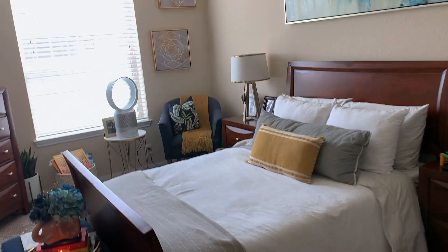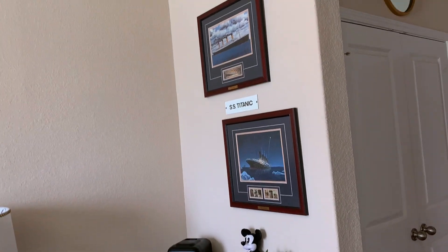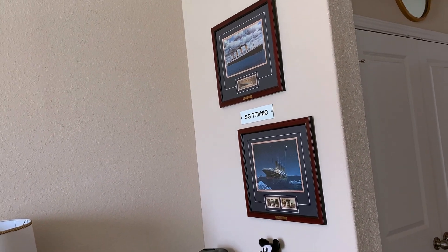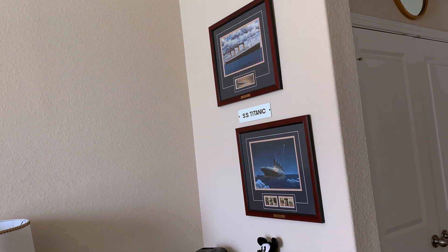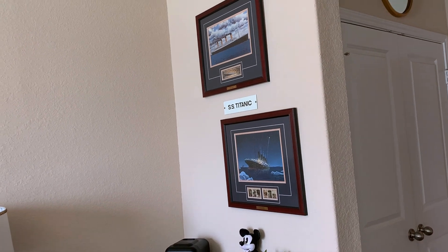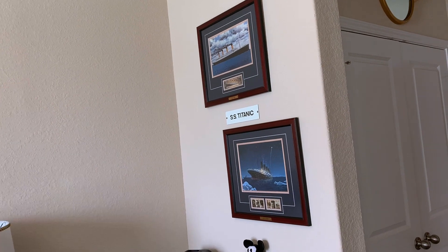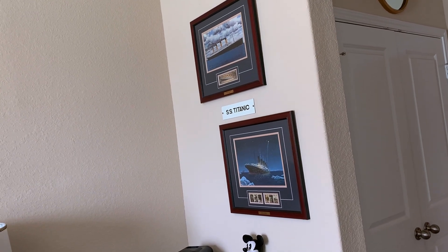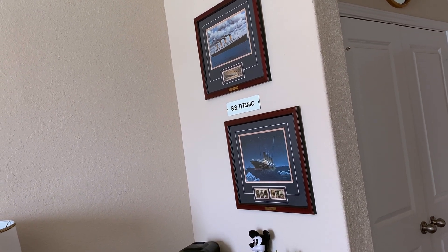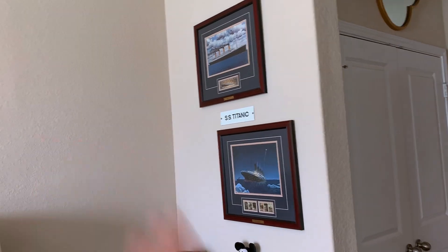To the right I have pictures and stamps from the Titanic — actual vintage stamps that were released. My grandparents gave me both of those; they've had them for years and they know Titanic is my favorite movie. They also got me this SS Titanic plaque, which is from one of the little lifeboats. They got it from some vintage shop.